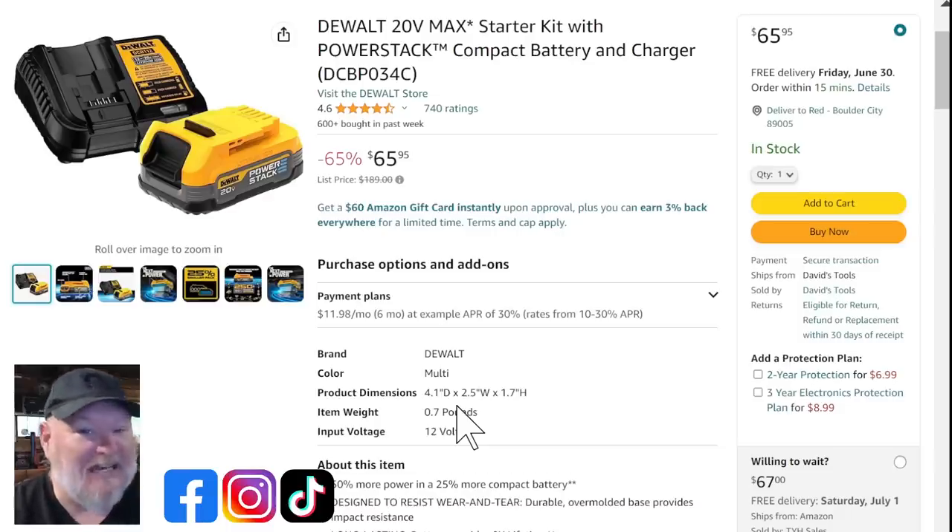Next up, this is an insane deal: the DeWalt PowerStack. This is the latest tech in batteries — fabulous but fabulously expensive. You're getting a PowerStack and a charger for $65, which is basically the normal price of just a DeWalt charger. Now here's the catch: it's not sold by Amazon, it's sold by a third-party seller named David. It sounds a little sketchy, but Amazon has my back — I've already ordered one myself. At that price I was willing to take the risk, because if something's wrong with it, Amazon will take it back.